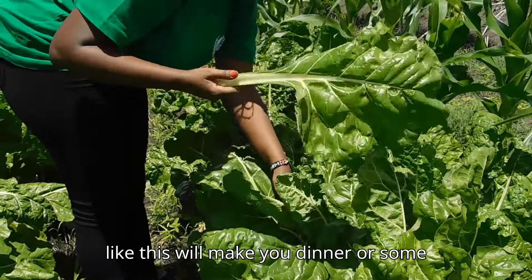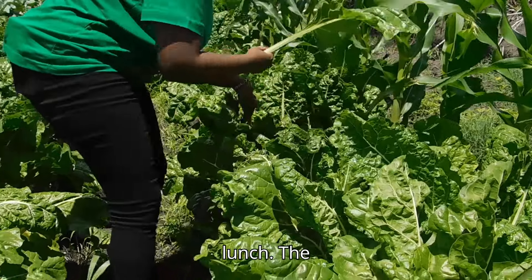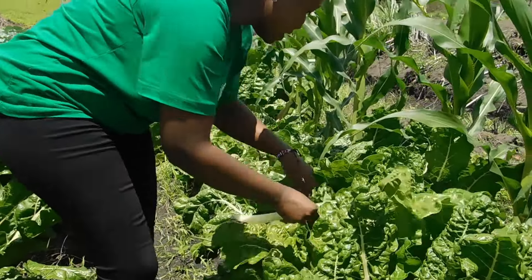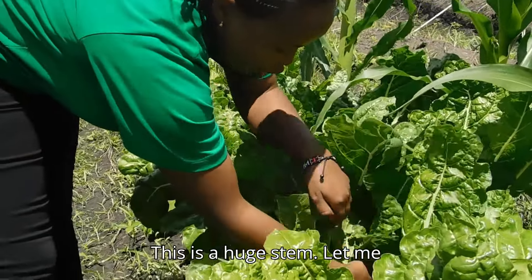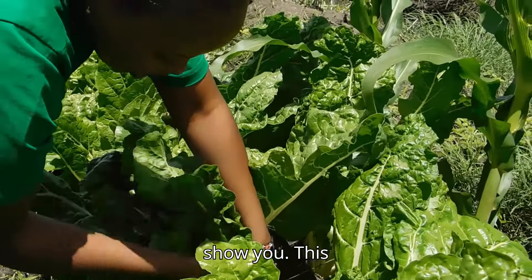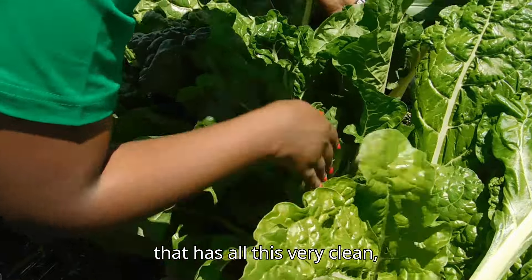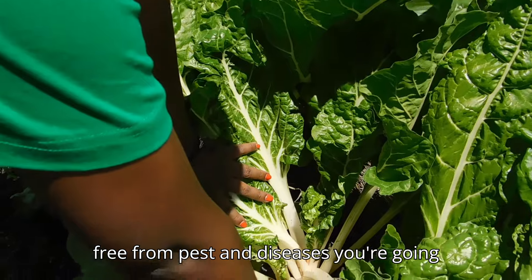Just three leaves like this will make you dinner and lunch. The variety is quite good — this is Pod Hook. It's very clean, free from pests, with a very nice big stem. This is just one plant with all these leaves, very clean and free from pests and diseases.